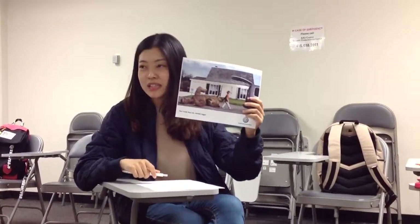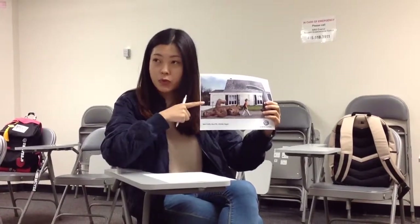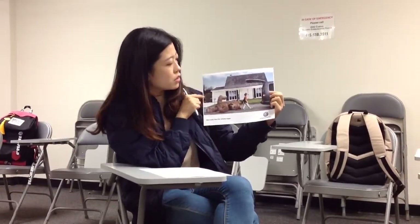Today I'm going to talk about this advertisement. This advertisement is separated into two parts: one part is the photo and one part is the phrase and logo. I'm going to talk about the photo first.